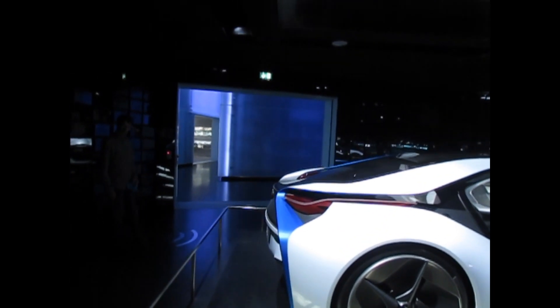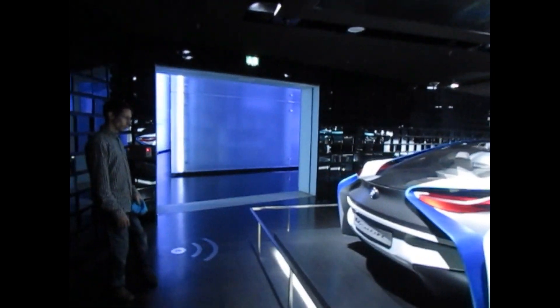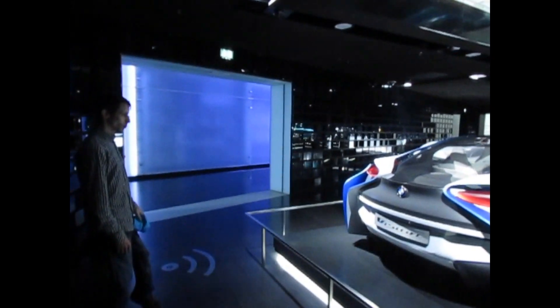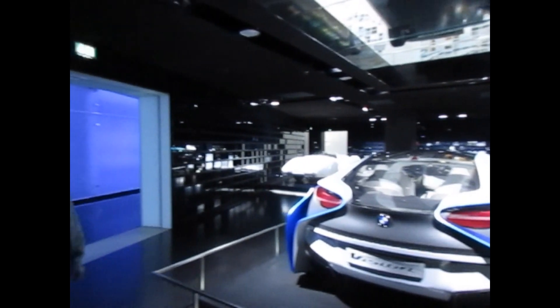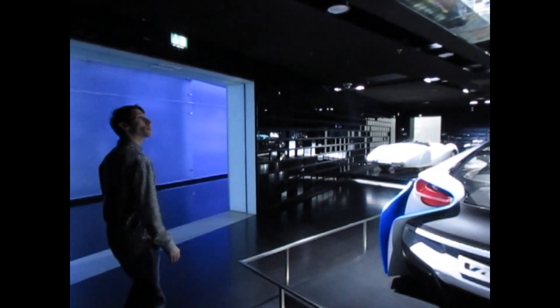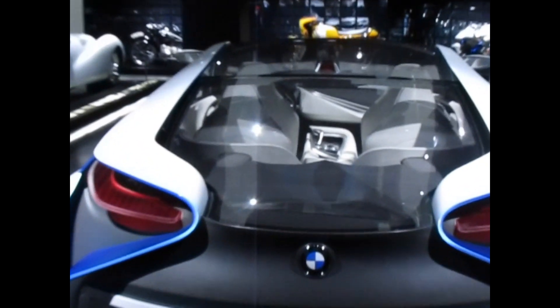The BMW Vision Efficient Dynamics is a special concept car. The aim was to develop a vehicle which addresses the themes of lightweight construction and aerodynamics, as well as expressing the driving pleasure and emotion of a highly efficient automobile through its design. The corpus is made of carbon-fibre reinforced plastic and the tripod underneath this one.